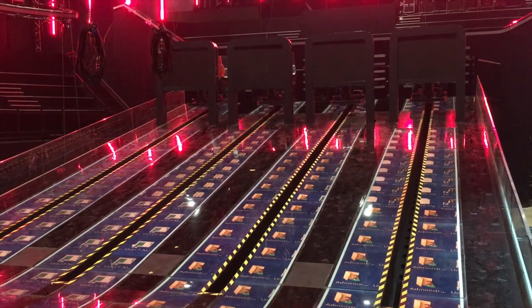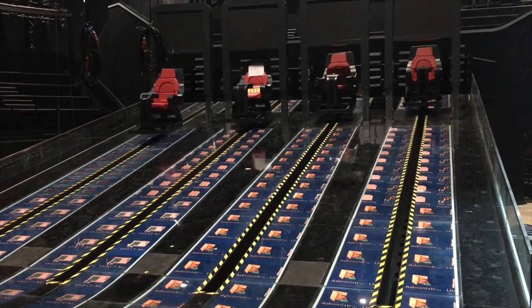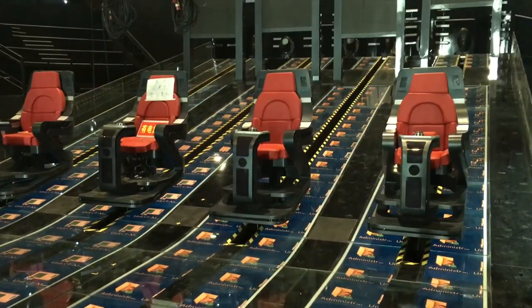For the singing contest TV show Sing China, four judges are hidden from view of the performer during the blind audition. When a judge wants to claim the singer for their team, they smash a button and the LED screen obstructing their view raises, and their chair is whisked down a ramp with a high-speed winch. There are some big safety concerns in this effect.